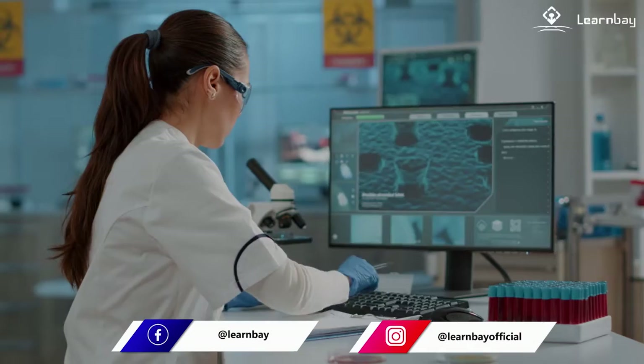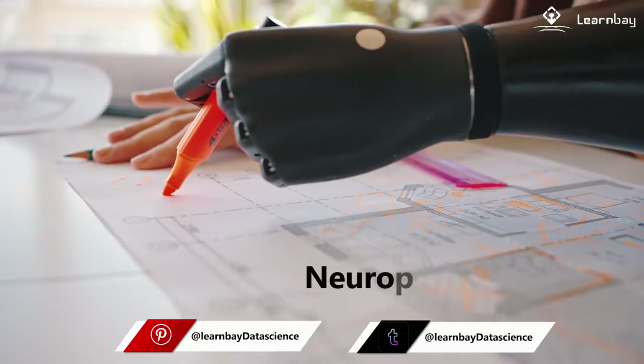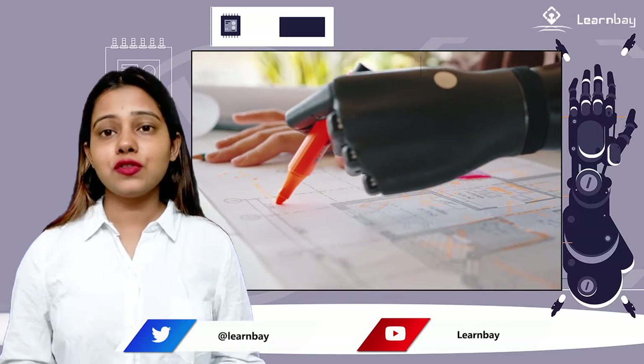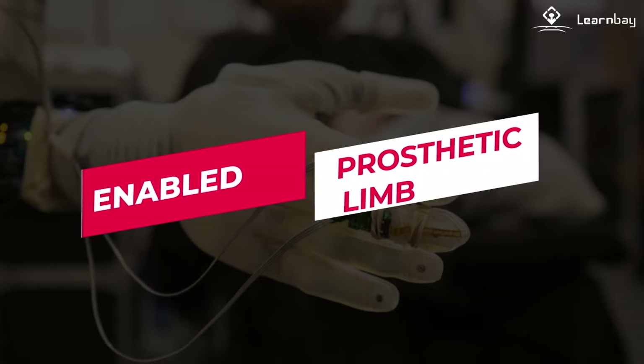AI technology has revolutionized the healthcare industry. Now, the technology has taken a major step by enabling the prosthetic limb with AI, known as the neuroprosthetic limb. With the help of this piece of art, an amputee can control and use neuroprosthetic limbs just like controlling their other limbs. Hello netizens, today I'm back with an interesting topic on AI-enabled prosthetic limbs.